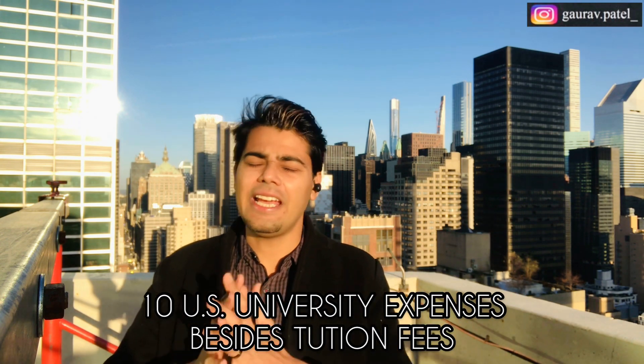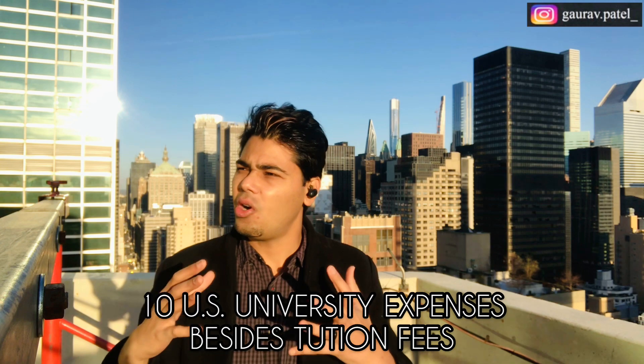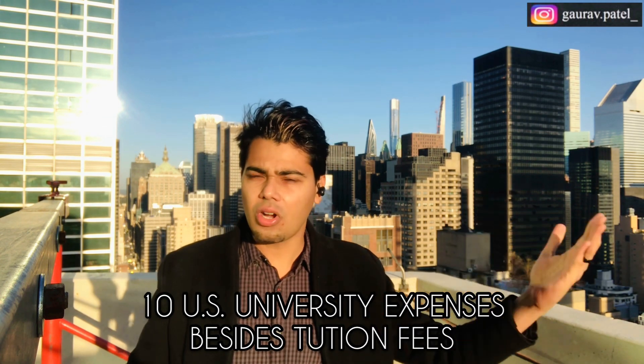In this video we are going to talk about 10 expenses which are different from the tuition fees — 10 other expenses which you should expect when you come to the United States. Studying in the United States can get very expensive if you didn't research or budget, especially when you go to a university or college which offers zero to a limited amount of financial scholarships or aid. So it is very important to know how to budget and what the other expenses are, so you can plan accordingly. If you want to know what those 10 other expenses are besides the tuition fee, please keep watching.